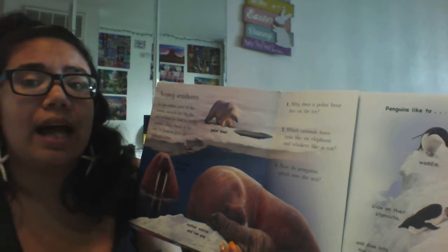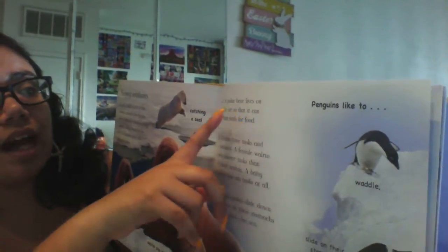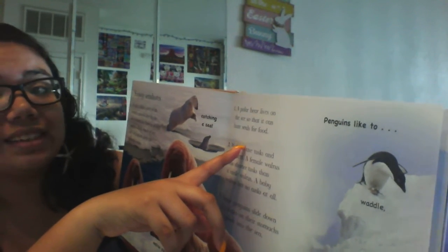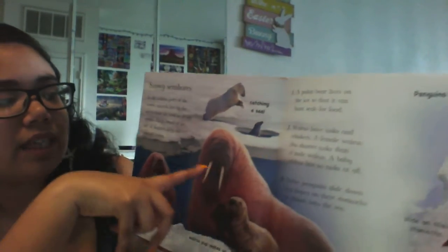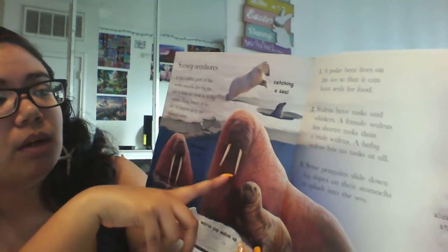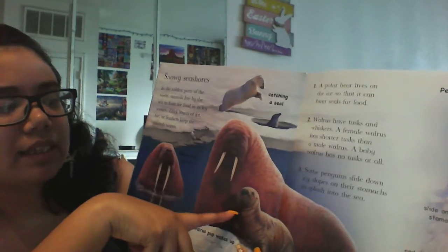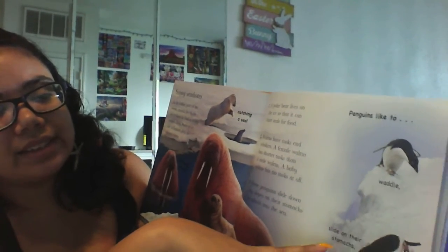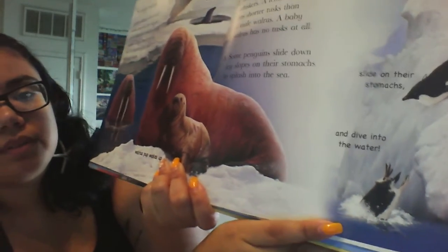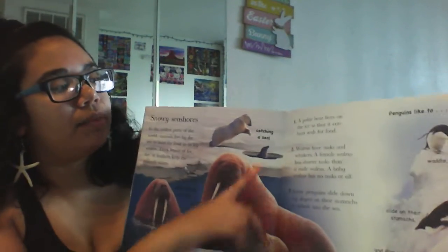Which animals have tusks like an elephant and whiskers like a cat? And how do penguins splash into the sea? A polar bear lives on the ice so they can hunt for seals. Walruses have tusks. A female walrus has shorter tusks, and a baby walrus has no tusks at all because they're still growing. And penguins like to waddle and slide on their stomach and dive into the water. All of these animals eat things like fish, and then you have a polar bear who's eating a seal.